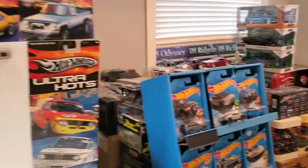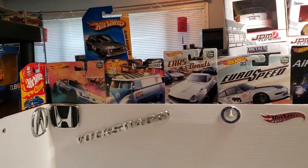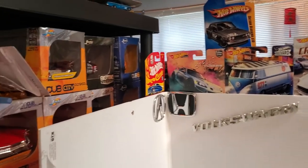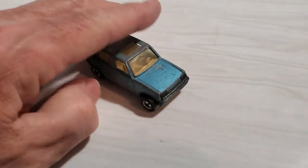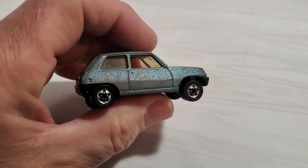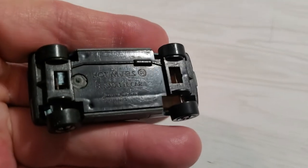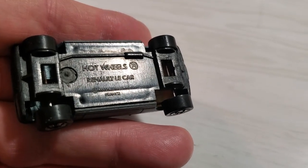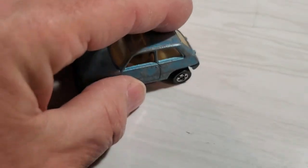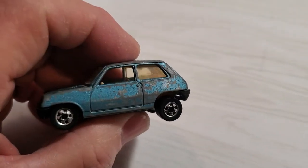I have some very cool castings and these are all ones I've found used — I don't have any new versions of them. Well let's take a look at the first one here. Here is a very cool Le Car or Renault 5. It says Renault Le Car but it is known as a Renault 5, and this is a very cool casting by Hot Wheels.